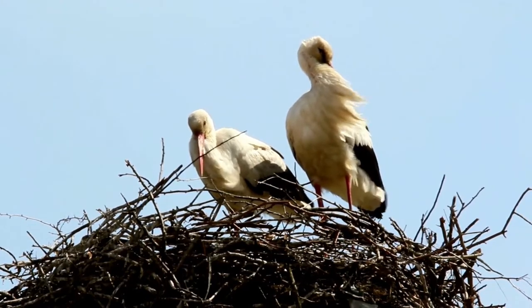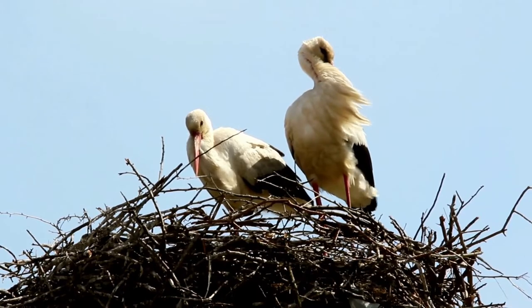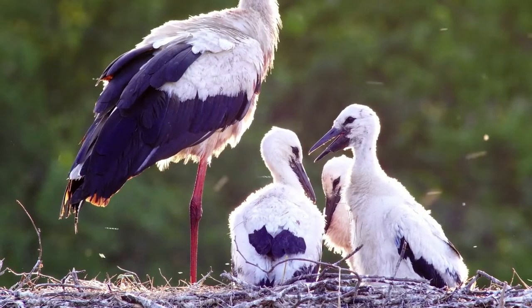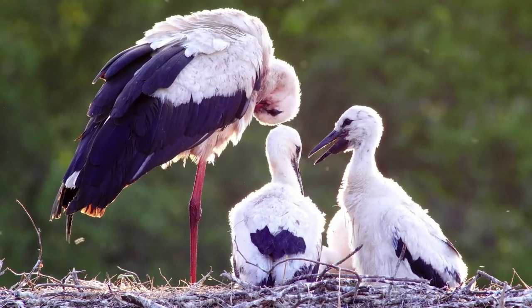There is an ambitious project to rewild the species in the southeast of England. The project itself is a great example of how stakeholders can work together. Private landlords, NGOs, farmers and the public are all playing their part.